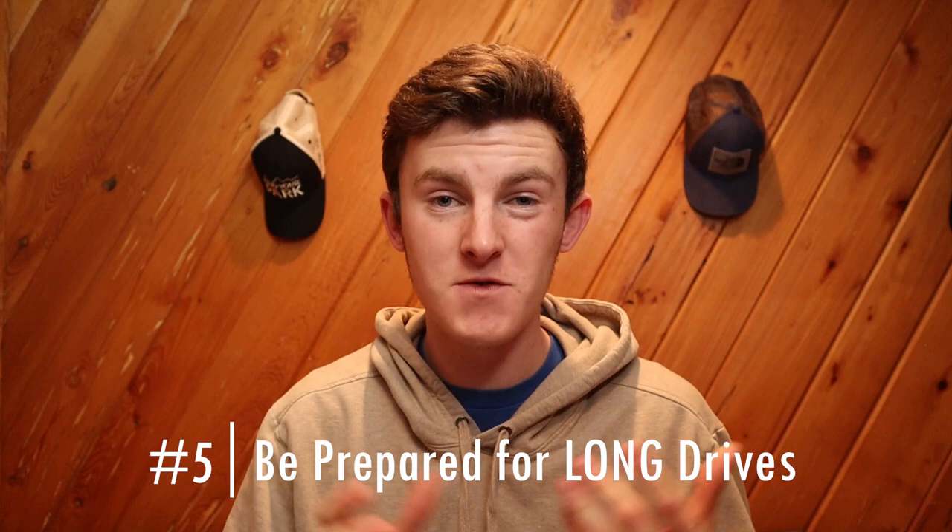Tip number five is to be prepared for long days of travel. You've probably seen the beautiful scenery of Patagonia — this is Mount Fitzroy — and there are a bunch of different national parks with incredible scenery. But what you don't see in the videos or hear about is that there is a very large distance between any of these locations. We had travel days of up to eight hours of driving between national parks.